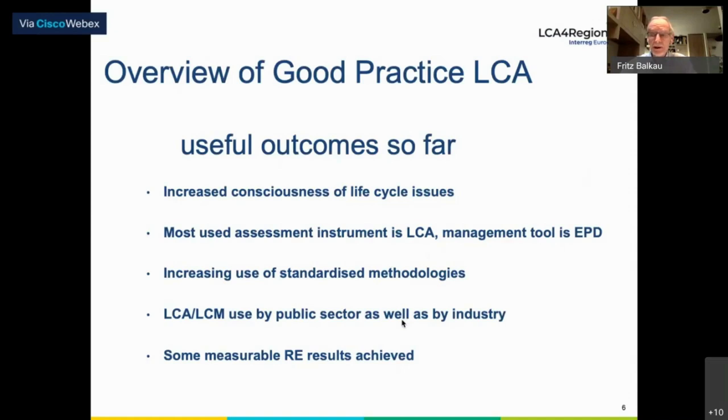Looking at some of the useful outcomes so far: there's been an increased consciousness of life cycle issues. The most used instrument is LCA, although the most used management tool is EPD — Environmental Product Declarations — already foreshadowing that our instruments are both on the assessment side and on the management side. There's an increasing use of standardized methodologies under the ISO 14000 series, and some measurable resource efficiency results have been achieved.